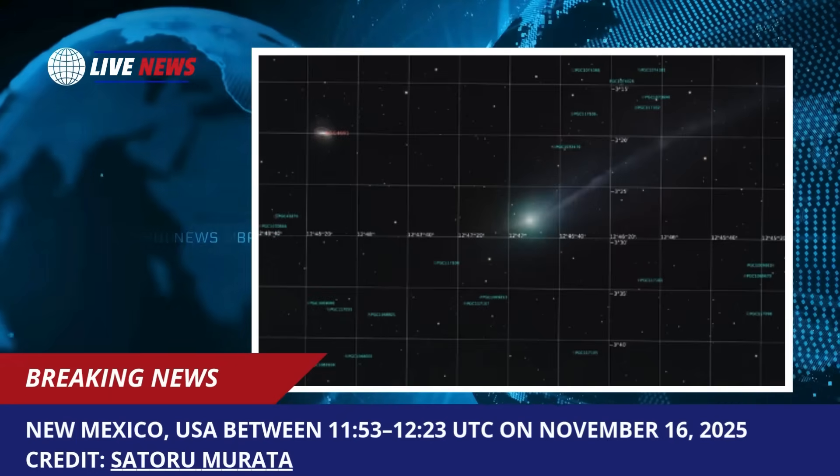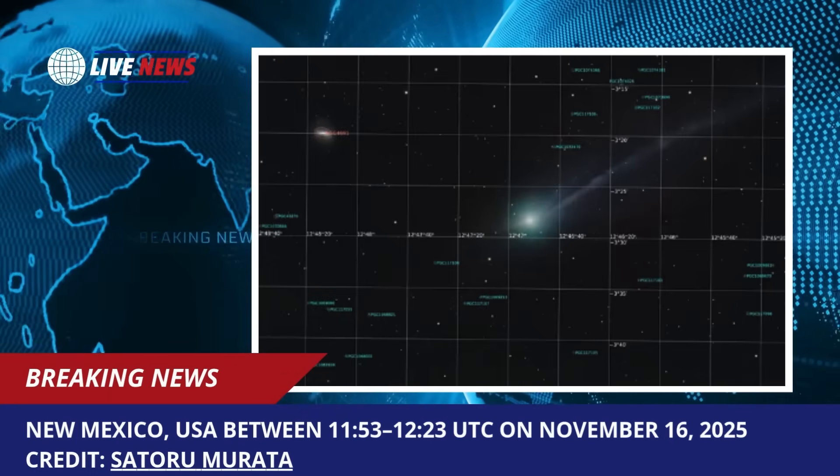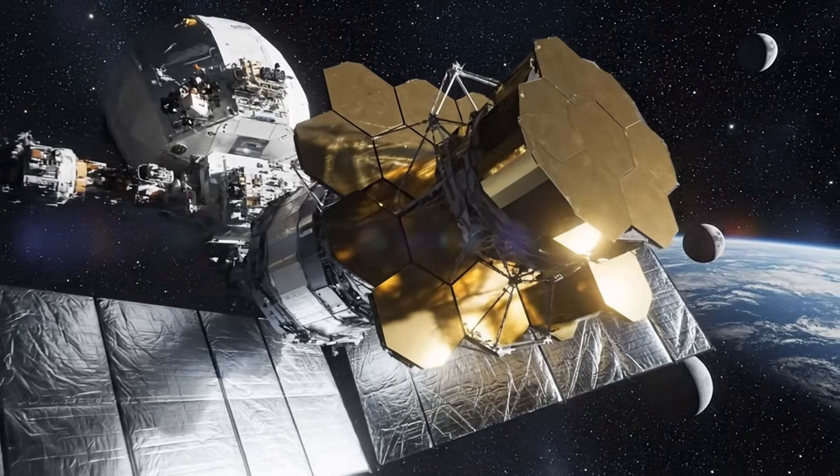To put that in perspective, if you could drive a car at highway speeds non-stop, it would take you over three years to travel the length of this tail.